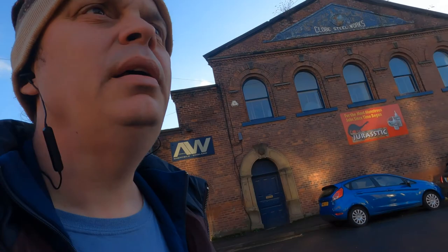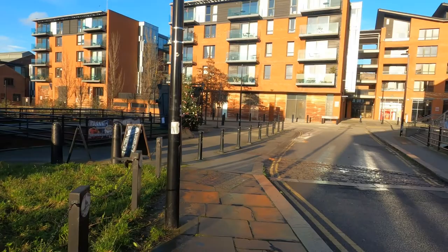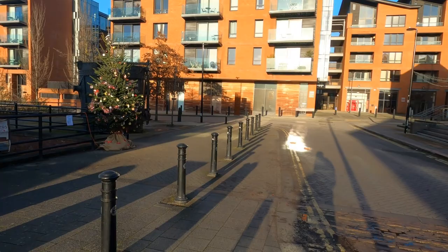So now we're at Kelham Island. There's the Kelham Island Brewery just behind, and this is the Kelham Island Museum. There are big Christmas markets around here, although obviously I don't think it'll be happening this year.